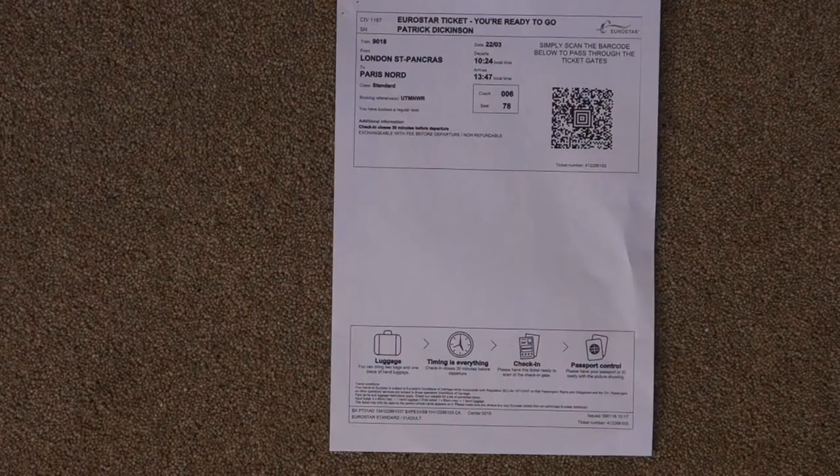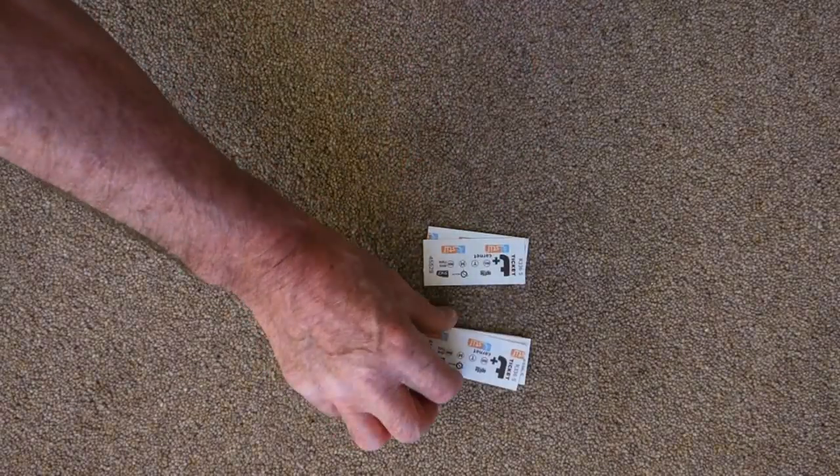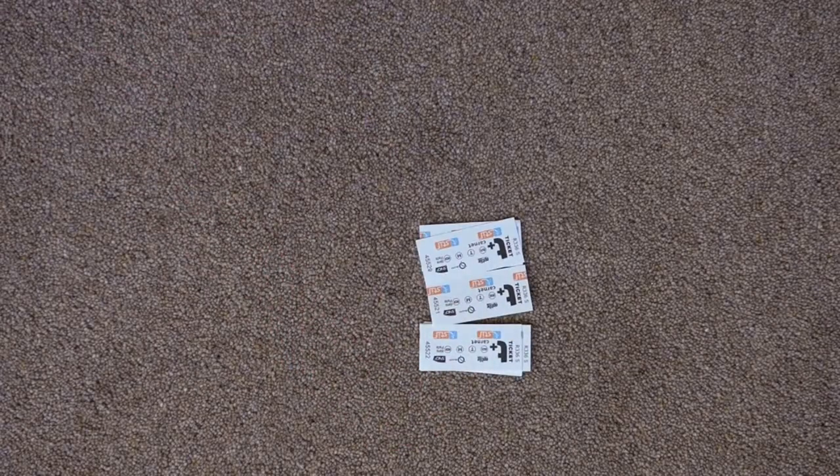Next item: my Eurostar ticket, again booked in advance. Just print the ticket off as a download, and that's all you need — you just use the barcode to get through the barriers and onto the train. Quite expensive even three months in advance: it was £56.